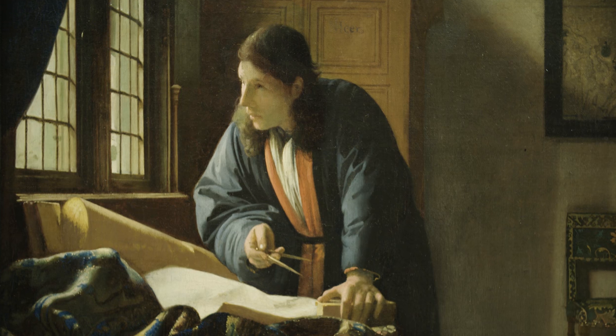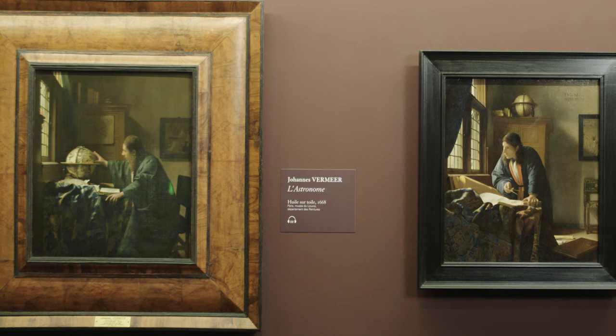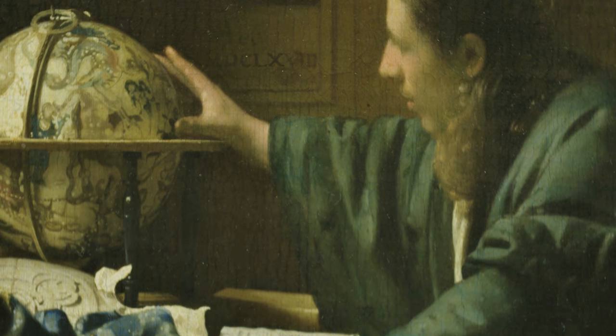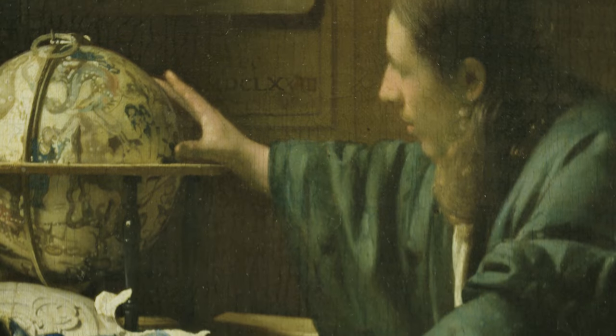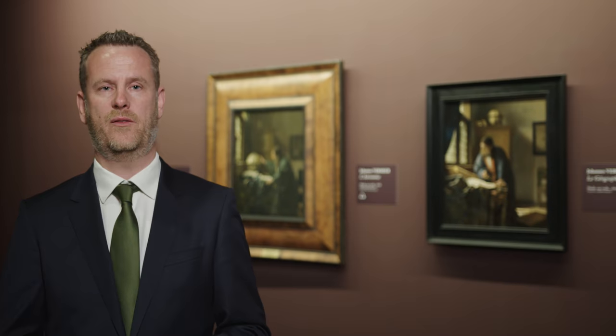We also know that both paintings were in the same collection until well into the late 18th century, and then they separated. Now the Astronomer is part of the collection of the Louvre and the Geographer is part of the collection of the Städelmuseum in Frankfurt, and we're very delighted that both of these institutions lent these two paintings to the exhibition.